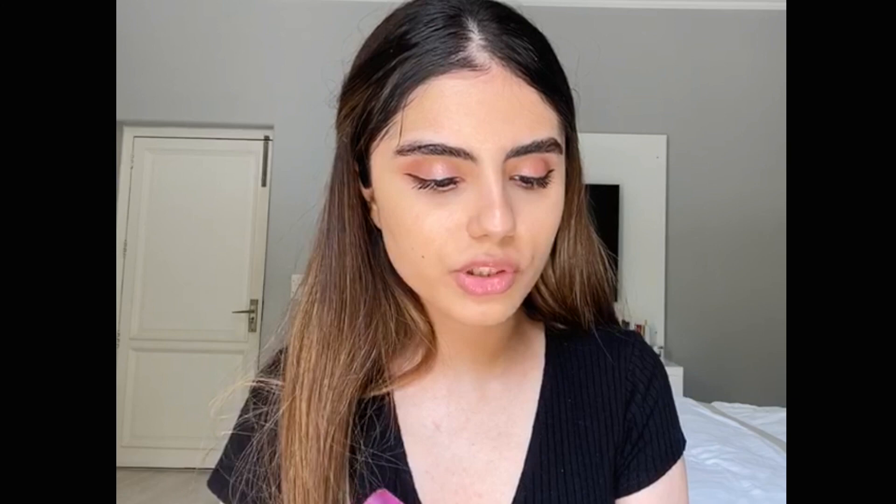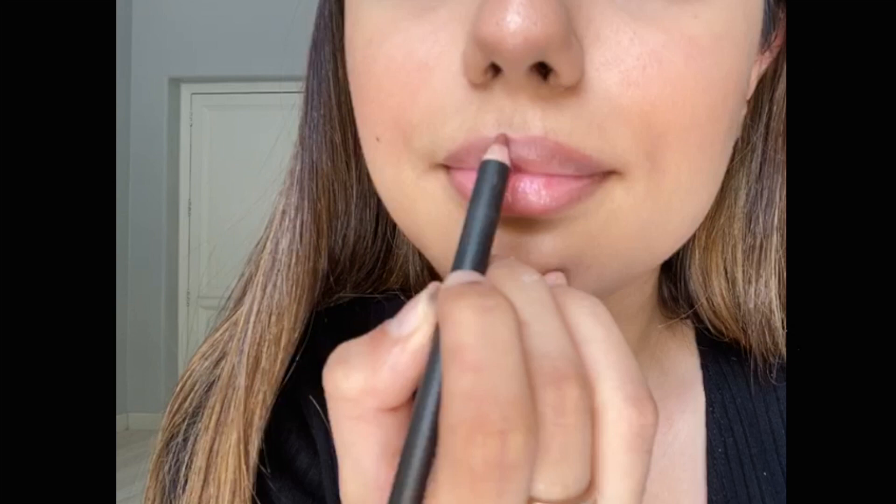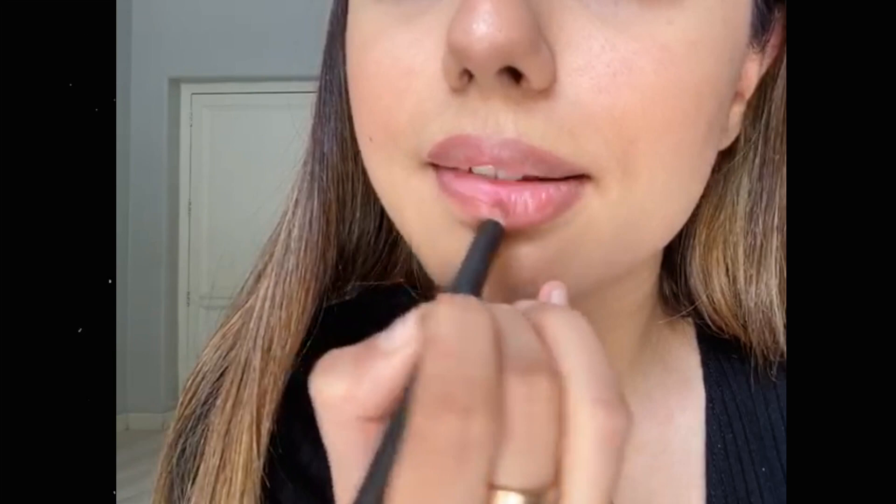Time for bronzer — I use the Hoola bronzer by Benefit; I've been using this for years. Then I use the NARS blush and highlight the bridge of my nose, which makes the entire look pop. For lips, I'm using the MAC lipstick in Whirl and I overline them a little bit because I like the fuller lip look.